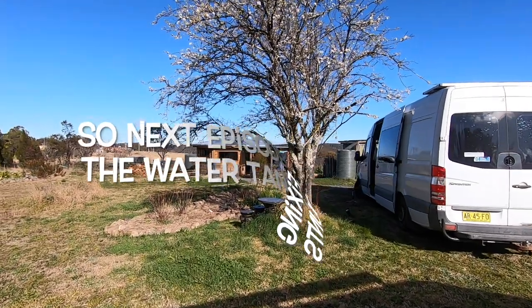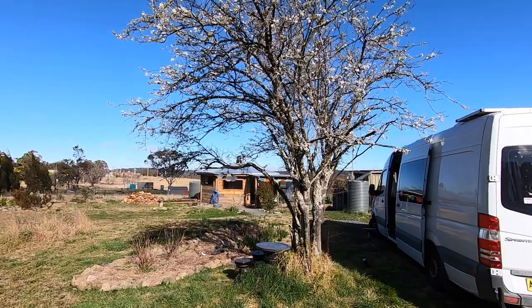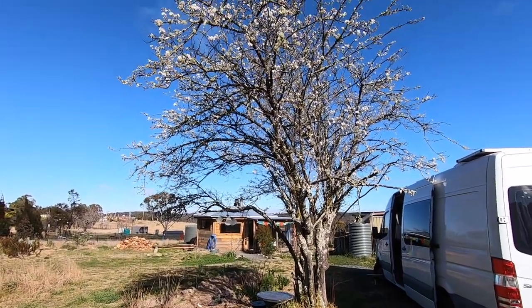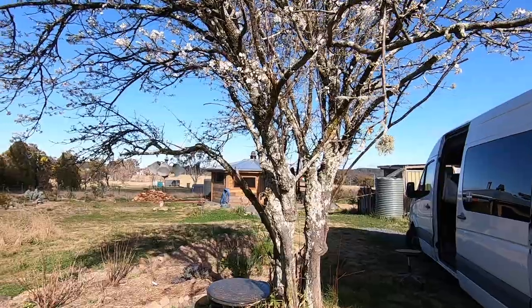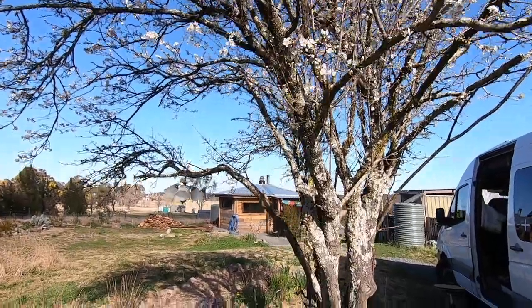The flowers are out. This is the only thing that was on this block of land two and a half years ago — this old cherry plum tree — and with the pruning, I got lovely cherry plums off it last year. Things are kicking along well.